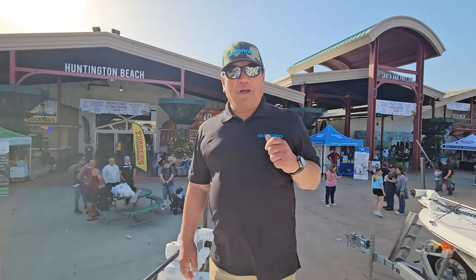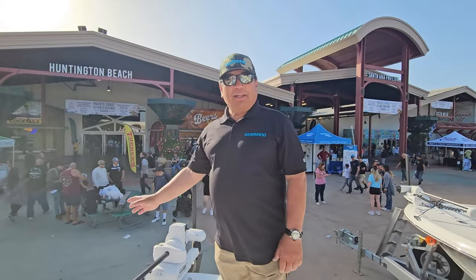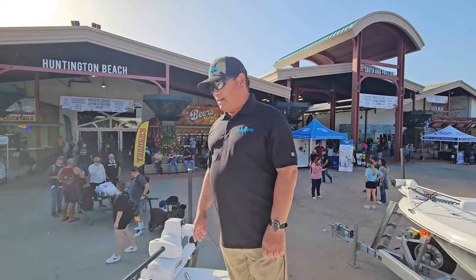Captain Ben Florentino here at West Coast Marine, Parker Booth, and Caymus Boats. I'm giving you a quick tour of my new 2024 Caymus 26HB.